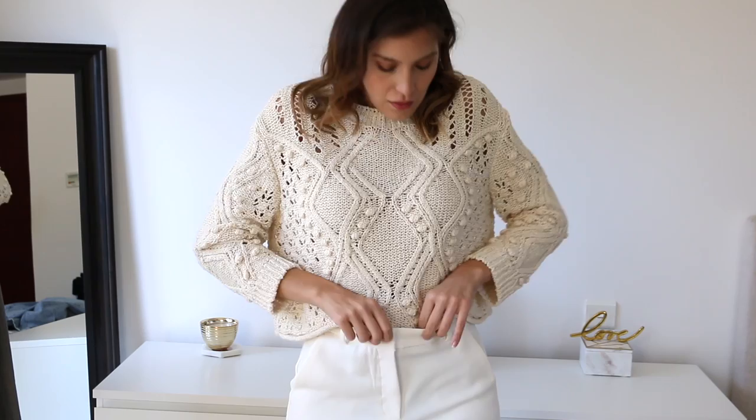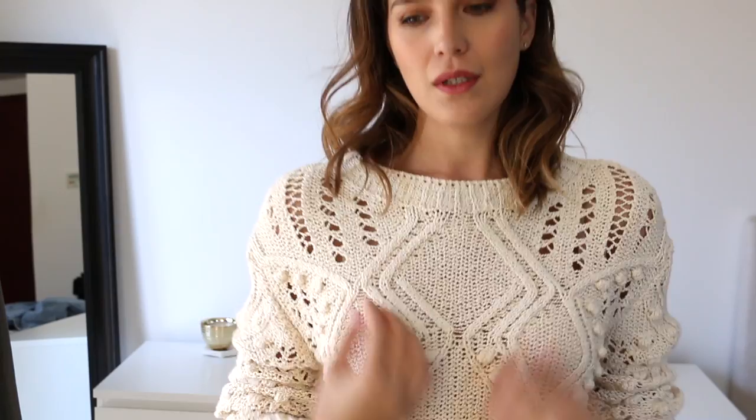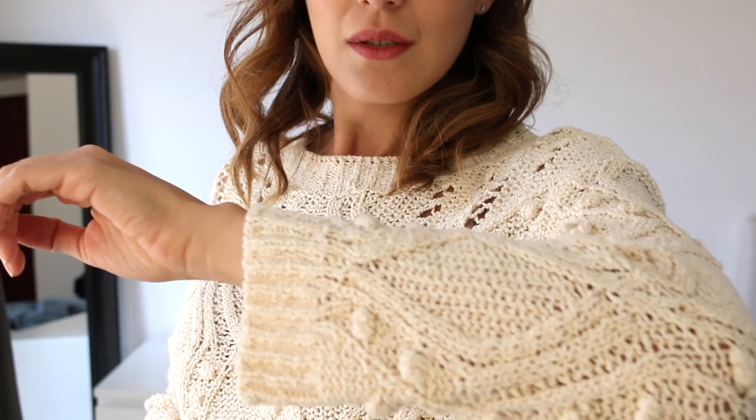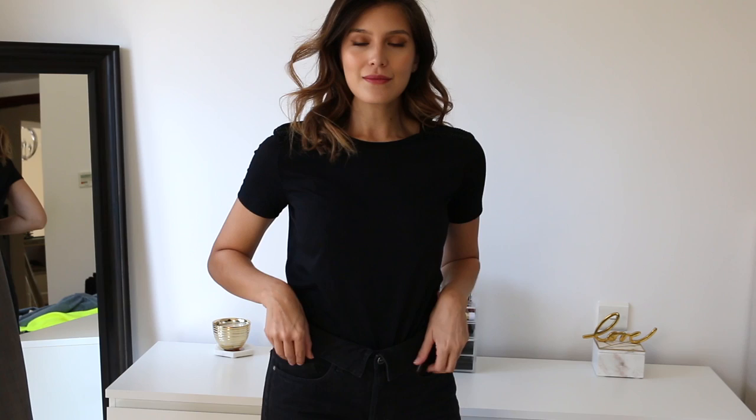Another piece I got is this knitted sweater, more of a transitional piece as it isn't too thick. It is quite cropped and I love the relaxed fit on it. It's a great basic to pair with paperbag trousers, cargo trousers, or jeans. I really enjoy how romantic this piece is with all its details — it gives me a cool feminine vibe.